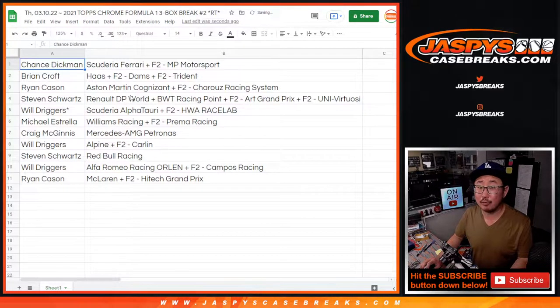Alright — Chance, you got Ferrari. Brian with Haas. Ryan with Aston Martin. Steven with Renault and BWT. Will, you got Alfa Tari. Michael with Williams Racing. Craig with Mercedes AMG. Will with Alpine. Steven with Red Bull. Will with Alfa Romeo. Ryan with McLaren.